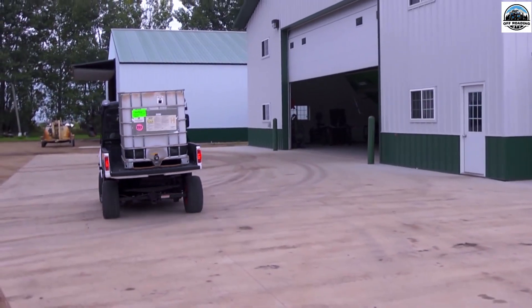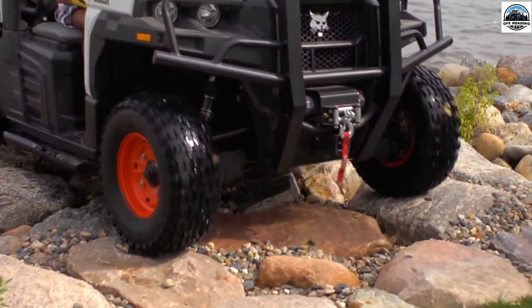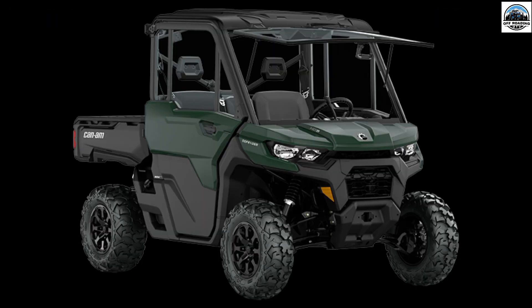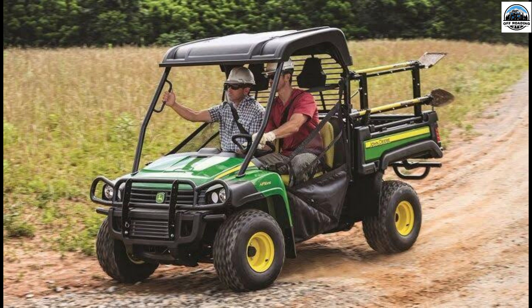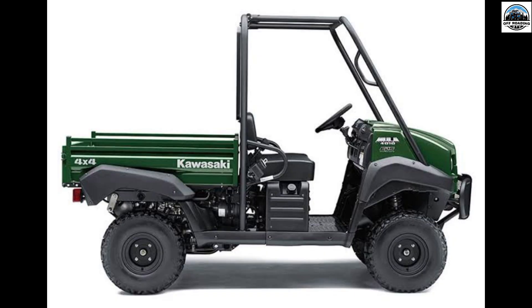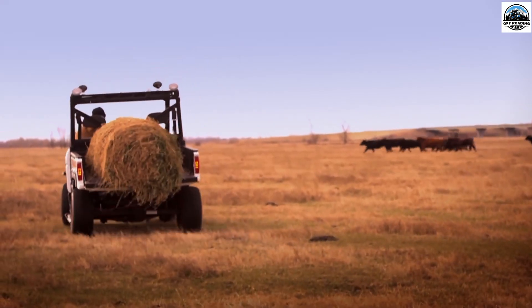Now have a look at some of the best used UTV brands for homesteading: Polaris Ranger SP570, Can-Am Defender Pro XT, John Deere Gator HPX615E, Honda Pioneer 1000-5, and Kawasaki Mule SX 4x4 XC. Now let's see these factors in detail.